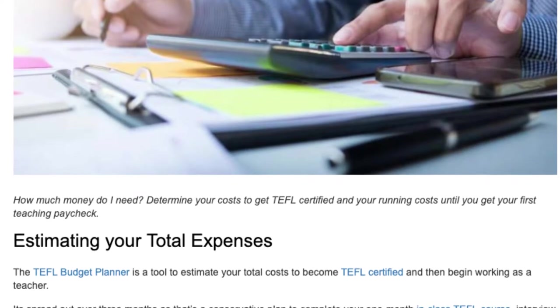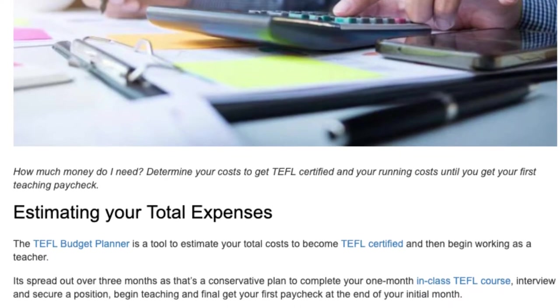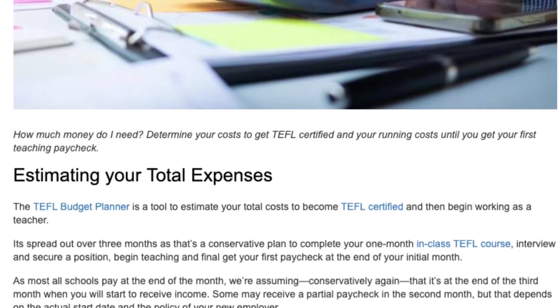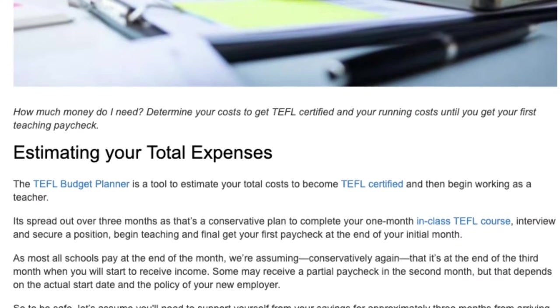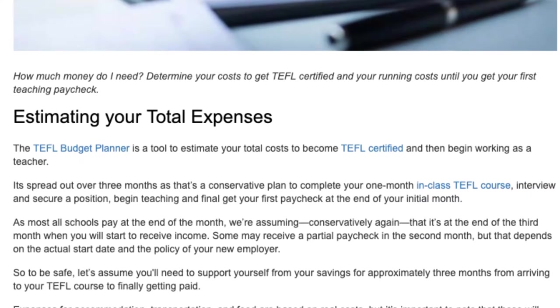It's spread out over three months, as that's a conservative plan to complete your one-month in-class TEFL course, interview and secure a position, begin teaching, and finally get your first paycheck at the end of your initial month. As most schools pay at the end of the month, we're assuming, conservatively again, that it's at the end of the third month when you will start to receive income.